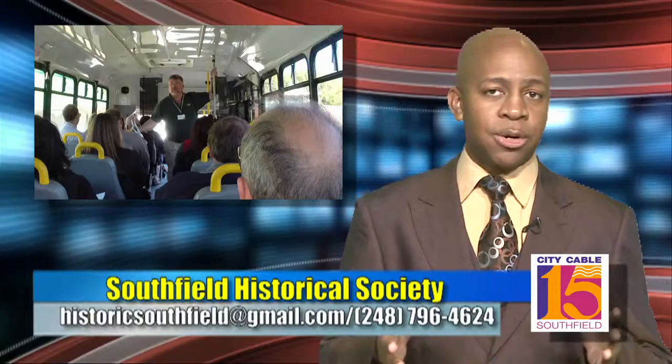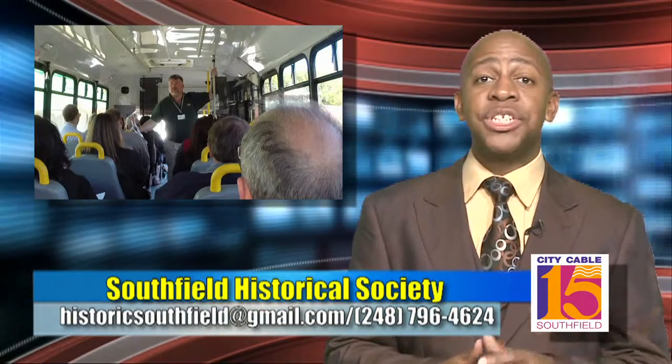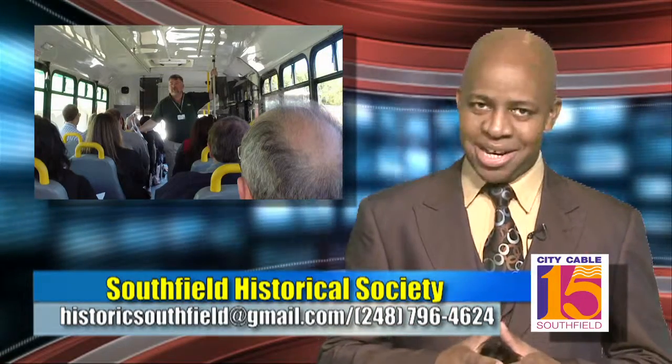To learn more about upcoming mid-century modern tours, contact the Southfield Historical Society by calling 248-796-4624 or by emailing historicsouthfield@gmail.com.